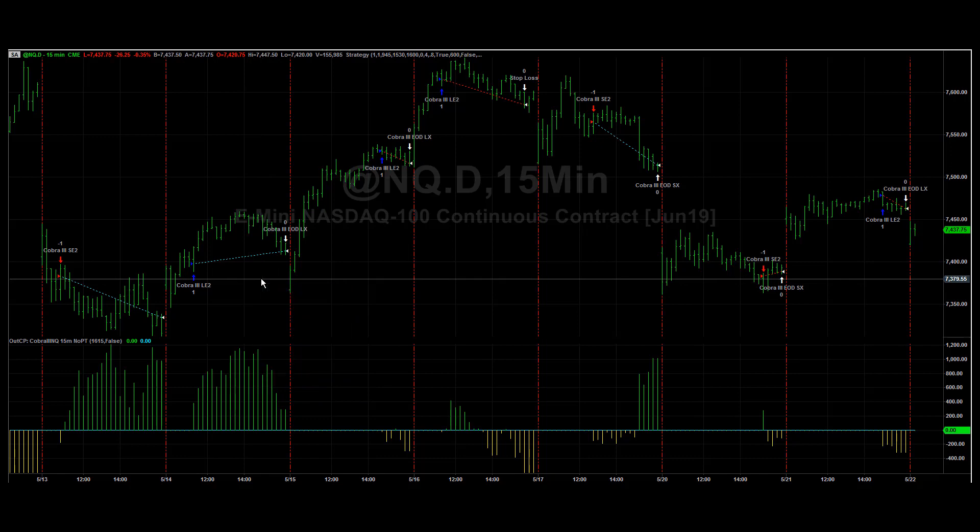Last Tuesday it gave back some gains, but some nice results overall. Two losers in a row — Cobra 3, E-mini NASDAQ — and looking at the next opportunity for this.